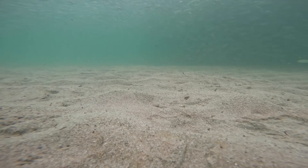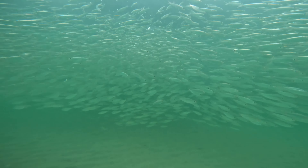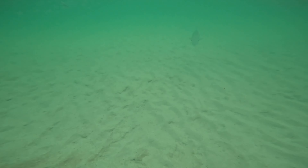Whenever you guys see the sardines moving at a fast speed, it's because they're being chased by either barracudas or tarpons. Unfortunately I couldn't get it exactly in this clip, but stay tuned.